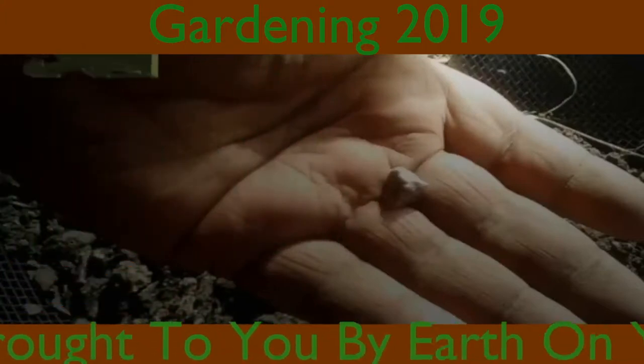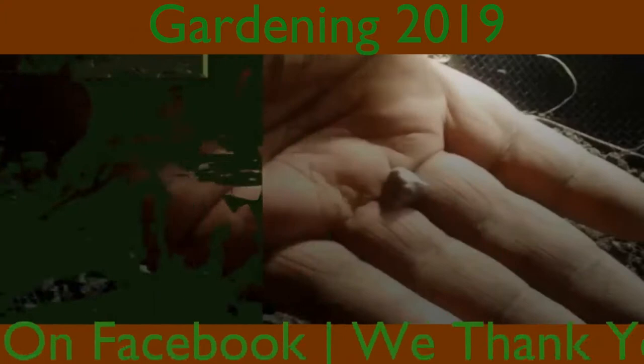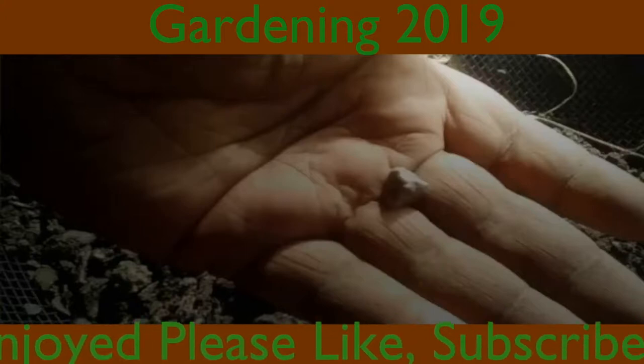This was brought to you by Earth on YouTube and Hansen Mobile Advertising on Facebook. We thank you for your participation. If you enjoyed, please like, subscribe, share, and make comments. We love feedback. We'll see you next time.